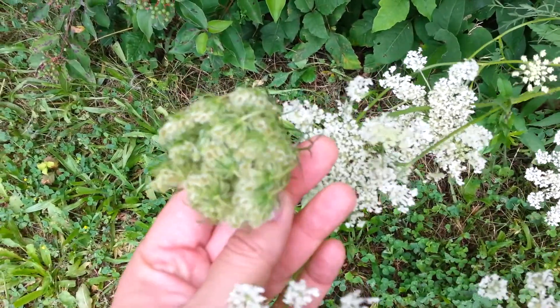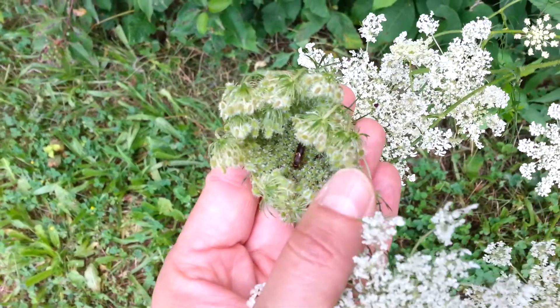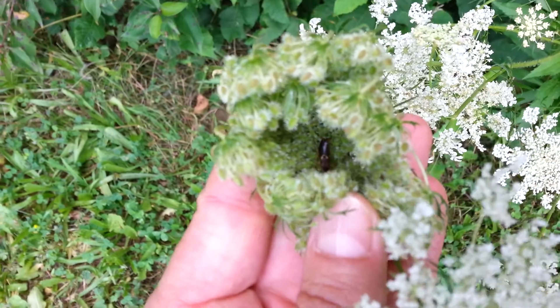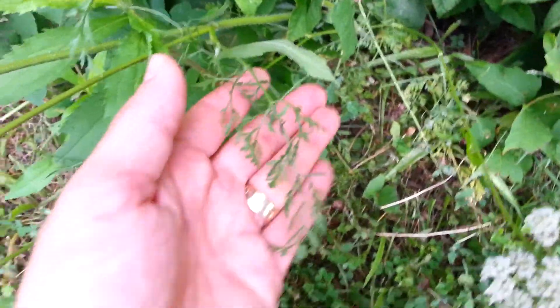Here is one of the umbels going to seed. It's closing up and looks kind of like a bird's nest, and we have a little bug who's made a home in there. Anyways, that is going to seed, and then we can take a look at the leaves.